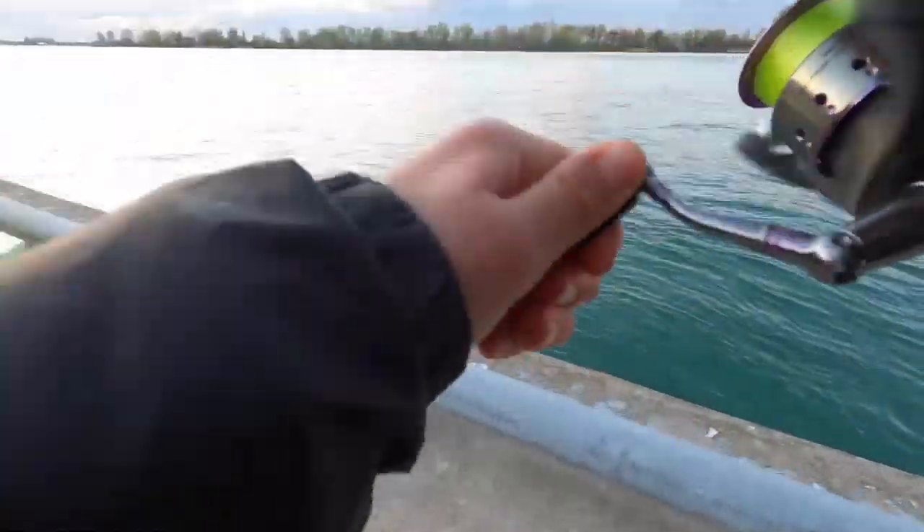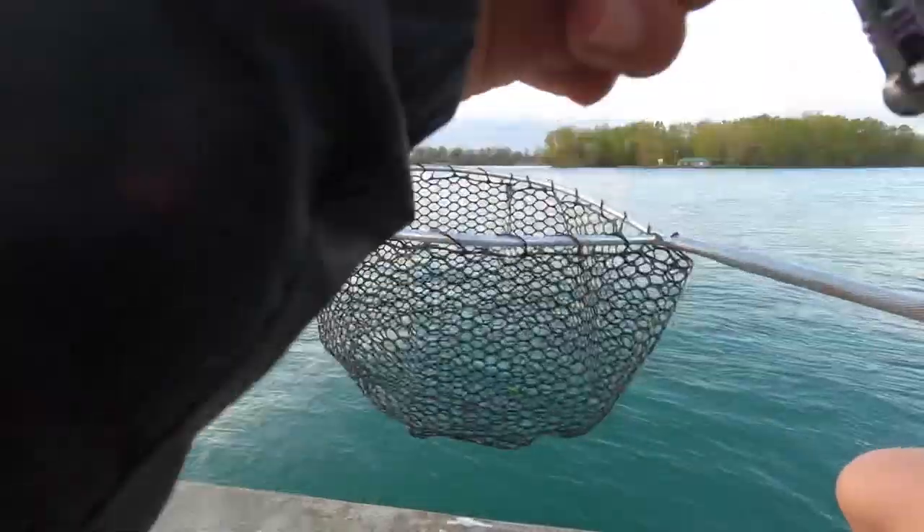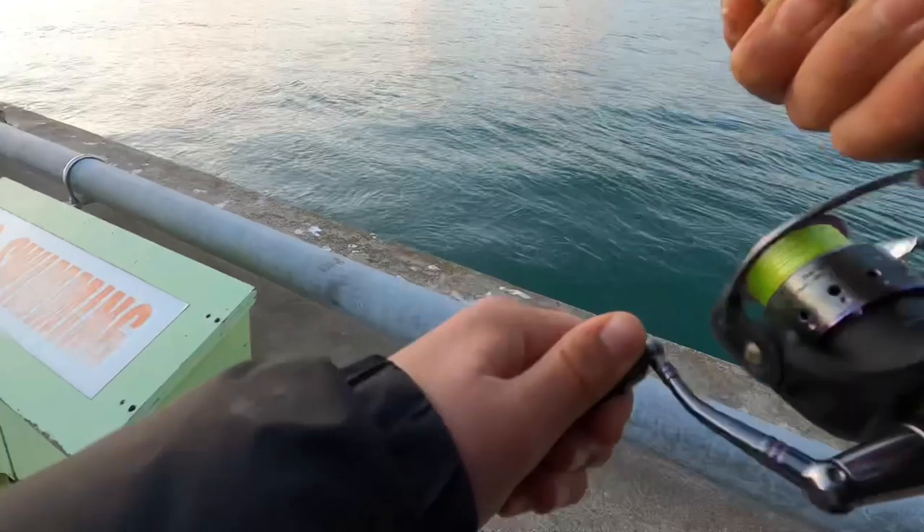It's a fish! I got it — no wait, is it seaweed? No, it's a fish, I got it! Yes, let's go! I don't think that was a good hook set. It's a silver — silver bass, I'm telling you. Calling it a silver.